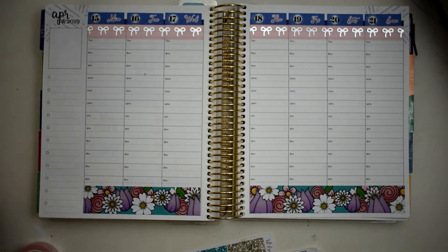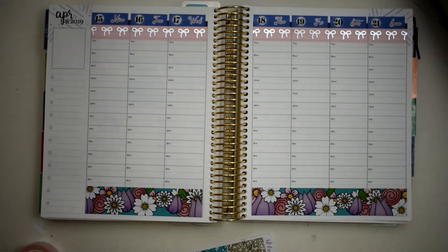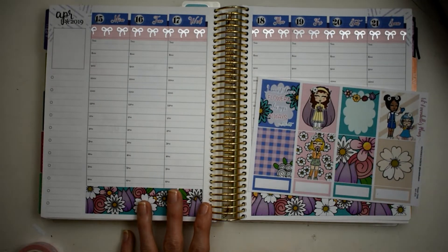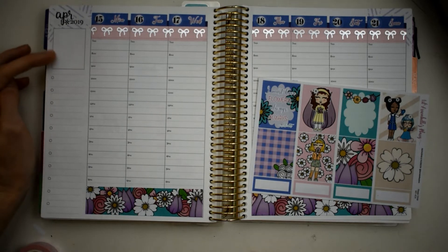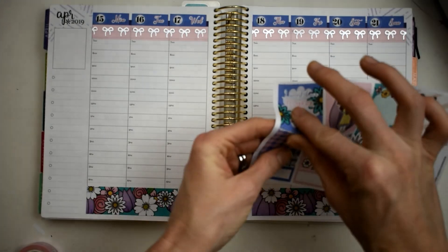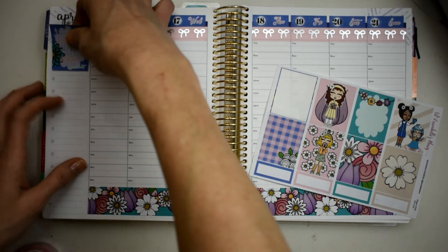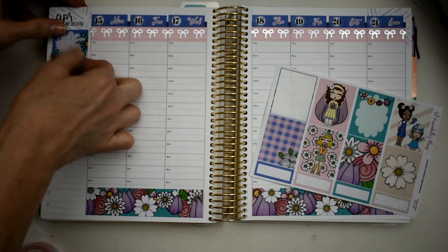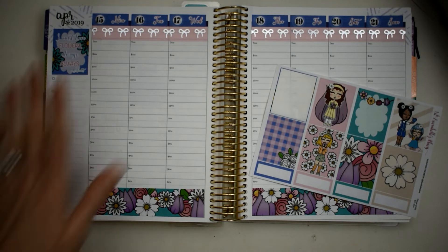I think that looks so good - I'm so happy with the way this is turning out. Now we're gonna go ahead and jump into some full boxes. I usually like to do a quote box, so we're gonna go ahead and use this one. It says 'I must have flowers, always always.' We're gonna go ahead and lay this down - very cute.